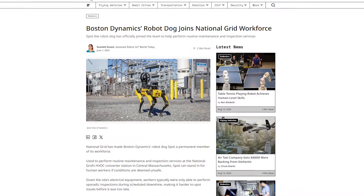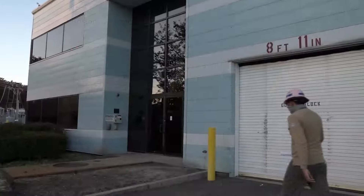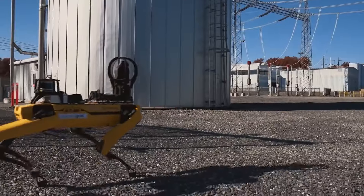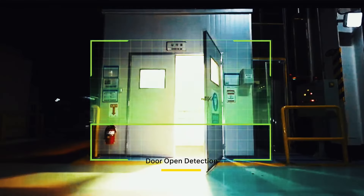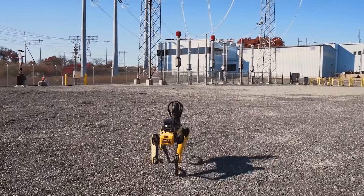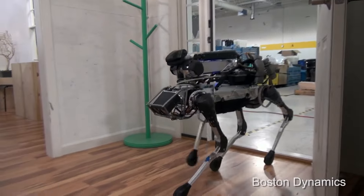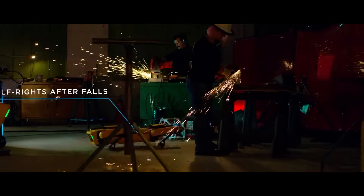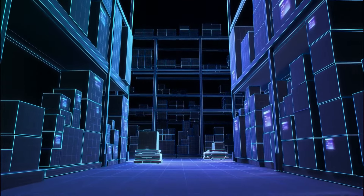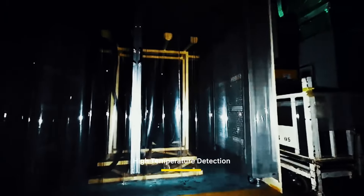Companies like National Grid are deploying robotic dogs like Boston Dynamics' Spot to perform routine inspections at substations. These robots can navigate tight spaces and capture detailed images with their visual and thermal cameras, helping to identify problems and improve overall safety during maintenance. Robot dogs are also proving invaluable on construction sites — assisting with inspections, monitoring progress, and keeping workers safe by venturing into hazardous areas. Their ability to create digital twins of construction sites and compare building plans to as-built conditions is revolutionising project management.